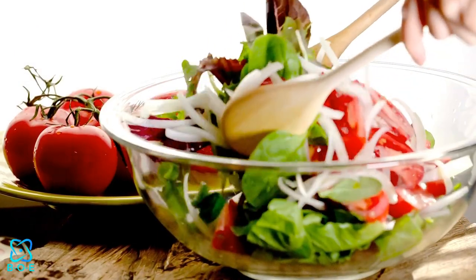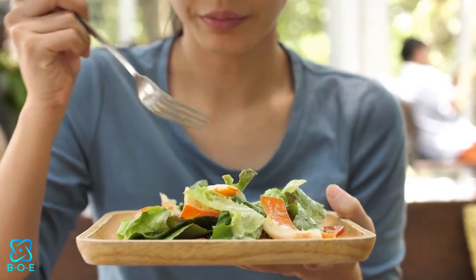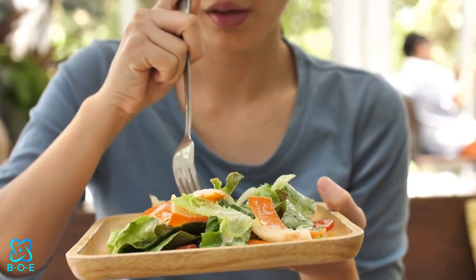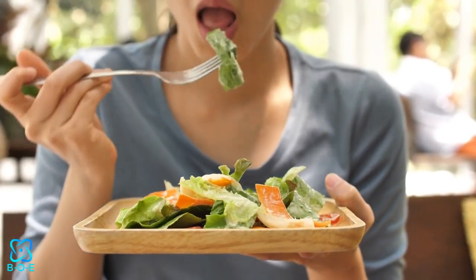There you have it! 5 vibrant salad ideas to brighten your plate and tantalize your taste buds. So go ahead, get creative in the kitchen, and let these vibrant salads take center stage at your next meal. Your taste buds will thank you!